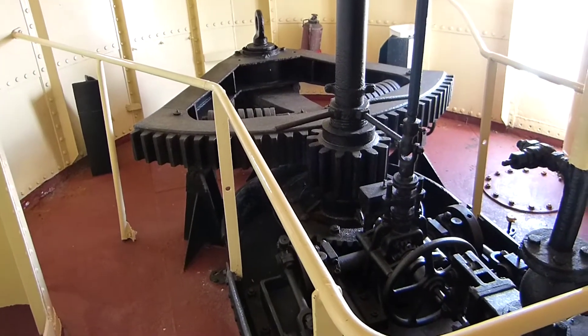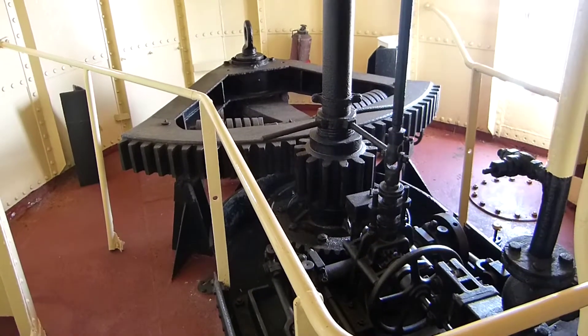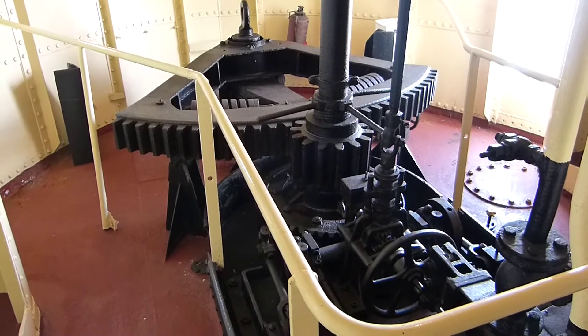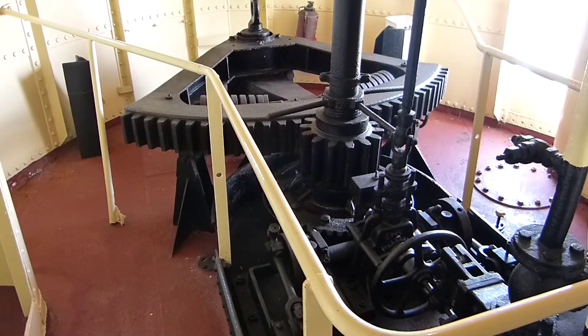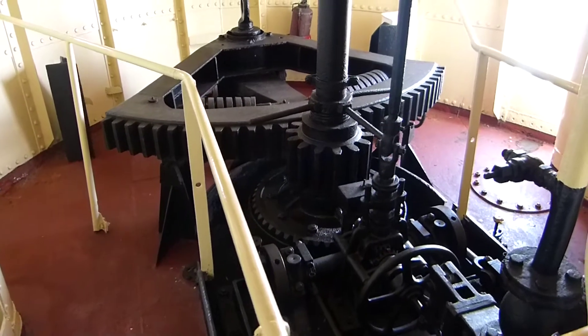Now this is interesting. This is the part that used to steer the boat. The captain would steer with the steering wheel up the front there that we filmed, but this part here is actually steam-assisted steering - basically power steering for the ship.